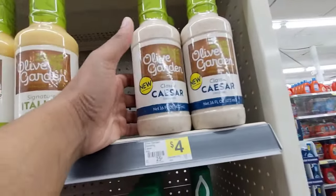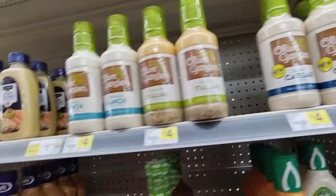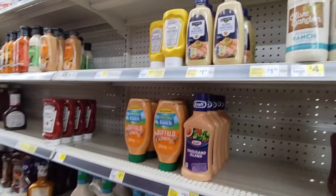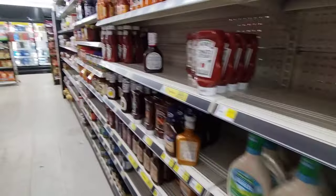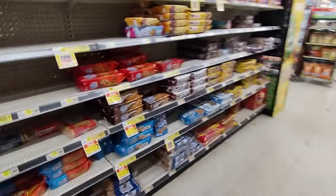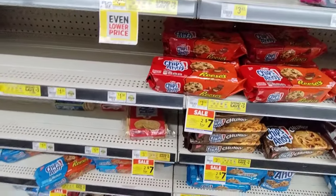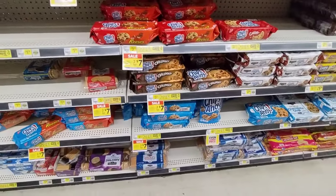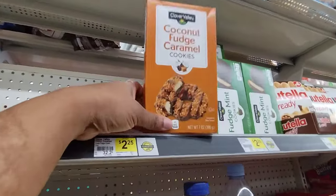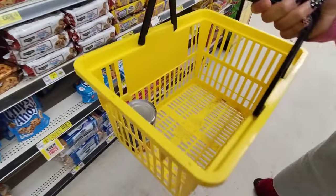I wonder how this tastes — they have olive, pizza salad, and parmesan ranch dressings. I love a Caesar salad, that's my favorite kind. These cookies are two for seven dollars, which is about what they are at Crest right now — one is about three something. Oh wait, they have knock-off Girl Scout cookies!